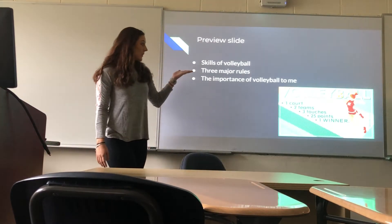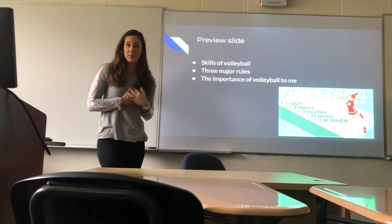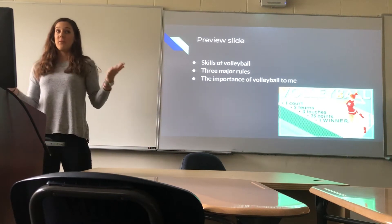Today I'll be teaching the skills of volleyball, the three major rules, and what volleyball means to me personally and could mean to any of you if you want to play volleyball.